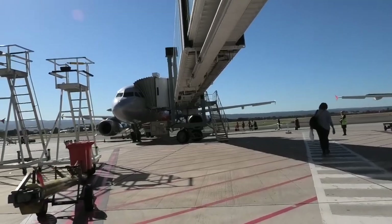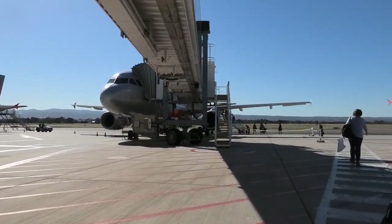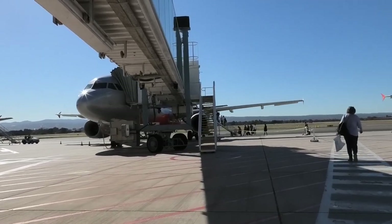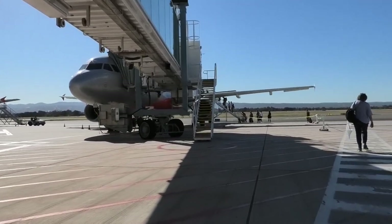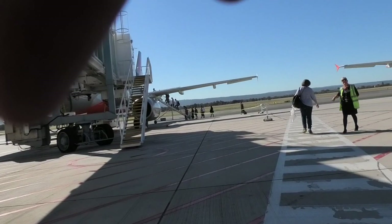We boarded using the rear stairs, but it turns out that Jetstar, unlike most other airlines, is super strict about using cameras or phones on the tarmac. At the end of this clip you can see the exact moment I get told off. Sorry kids, no selfies with the plane — Jetstar says no.